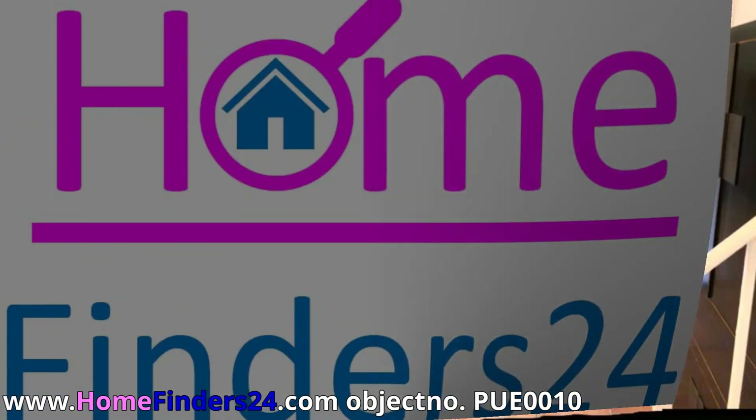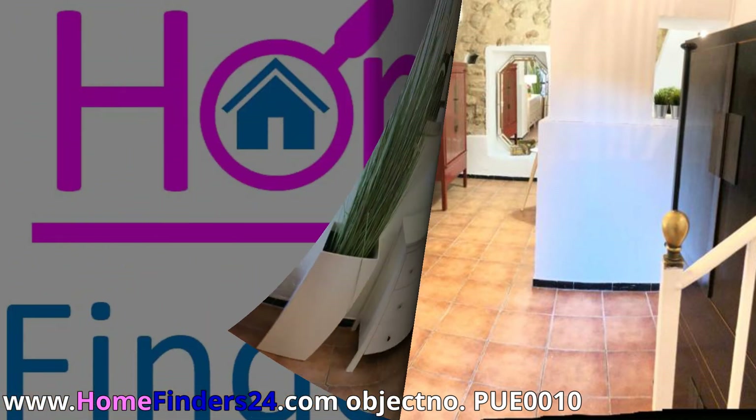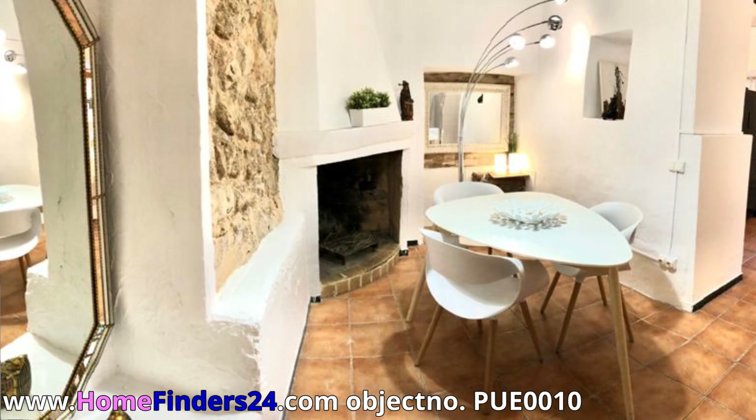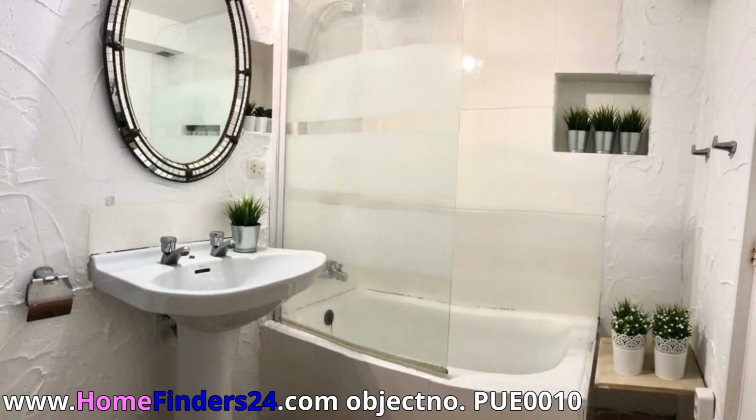The property also features a roof terrace and a garden terrace. This townhouse is situated in one of the most beautiful villages of Mallorca, close to Palma de Mallorca, with beautiful views on the mountains of Tramontana.